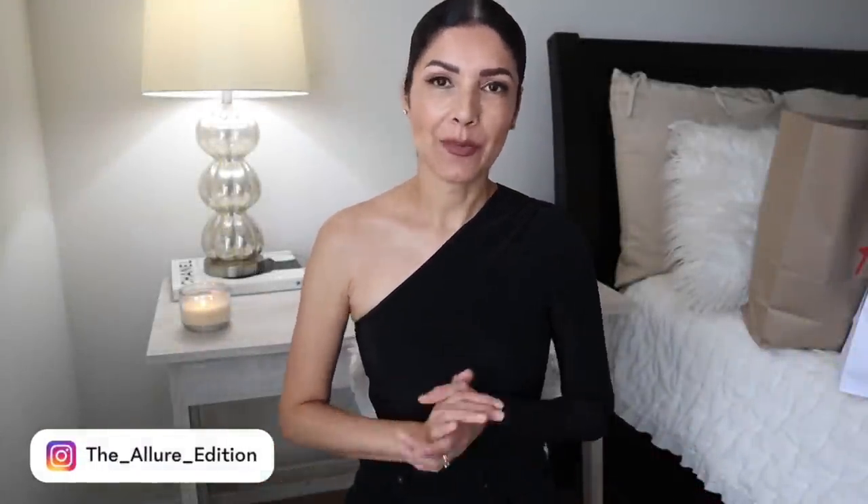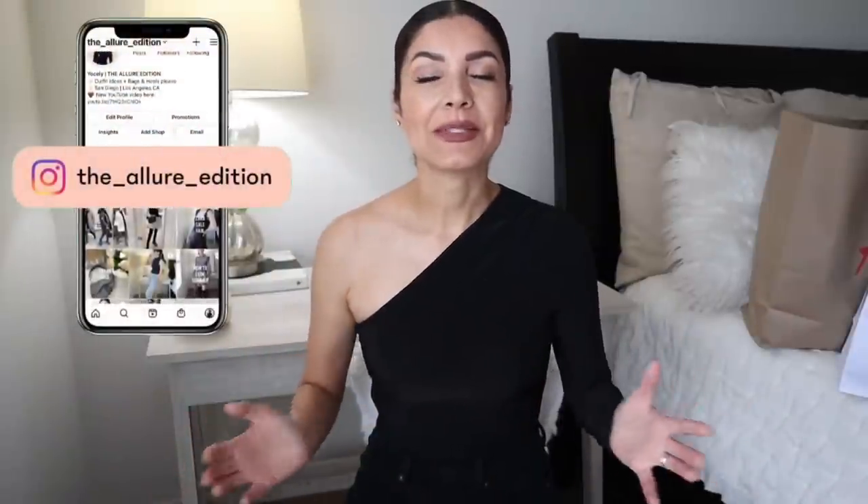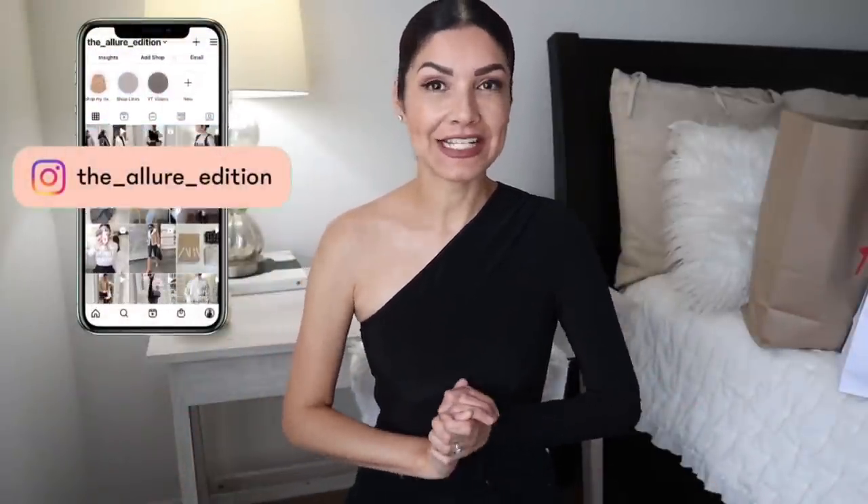Hi guys, welcome to my YouTube channel. My name is Josely and I make videos about fashion, beauty, and lifestyle. Continuing with the summer vibes, I have an Old Navy and H&M try-on haul where I have summer pieces and a little bit of office items. With that being said, let's get started.